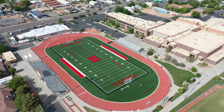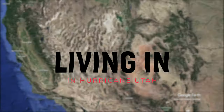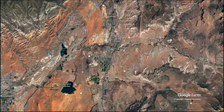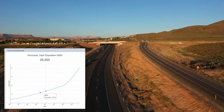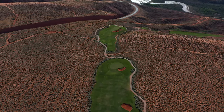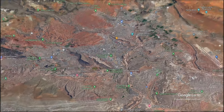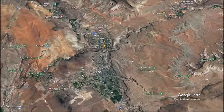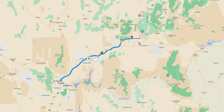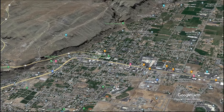Before we dive into the top four best places to live right here in Hurricane, Utah, let's talk a little bit about the city. Hurricane is a small city with a population of just over 22,000 people according to the 2021 census. It's located in the southwestern region of the United States and it's known for its scenic beauty and outdoor activities. Hurricane, Utah is located just 15 miles north of St. George, Utah, 125 miles north of Las Vegas, Nevada, and 300 miles south of Salt Lake City, with an elevation above sea level at 2,900 feet.